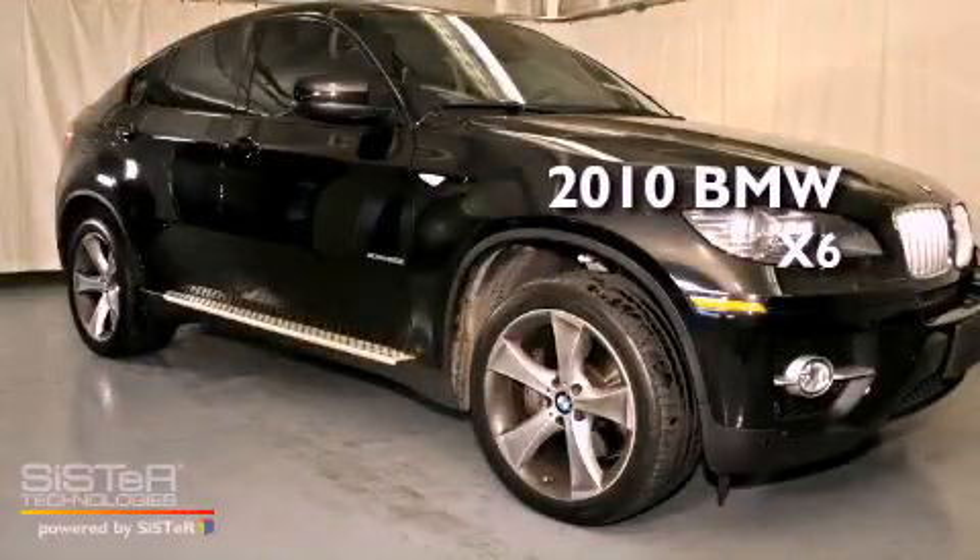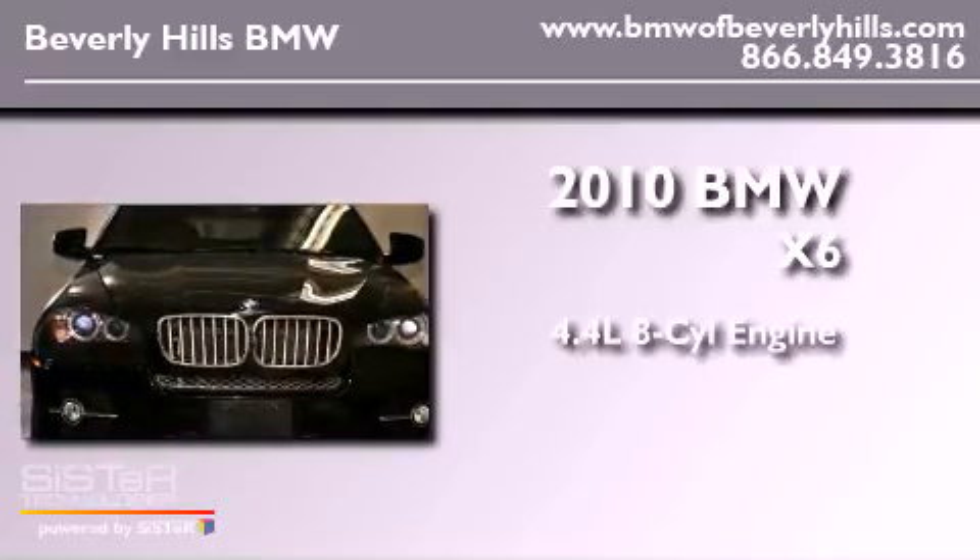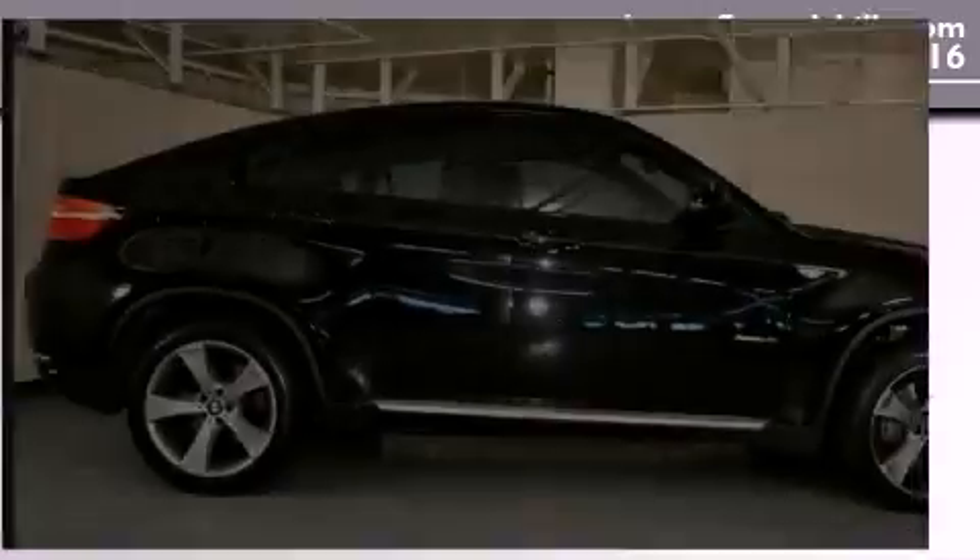This is a 2010 BMW X6. It has a 4.4-liter, eight-cylinder engine, an automatic transmission, and all-wheel drive.